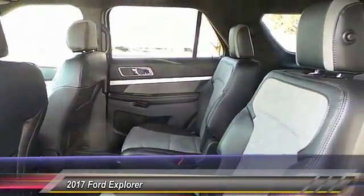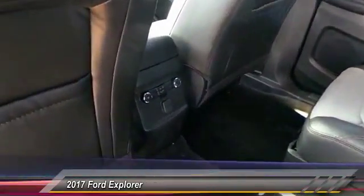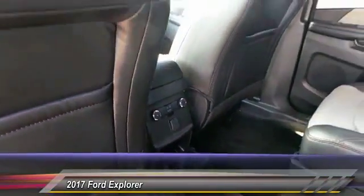Keyless entry, heated seats, backup camera, navigation system, traction control, automatic stability control, center armrest, child safety locks, fog lamps, power door locks.